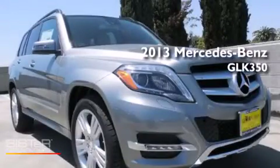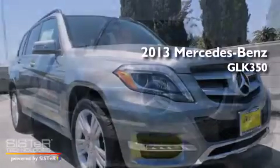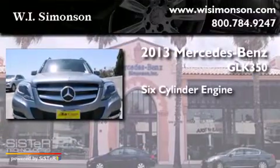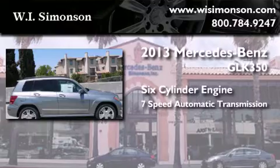This is a brand new 2013 Mercedes-Benz GLK 350. It has a 6-cylinder engine and a 7-speed automatic transmission.